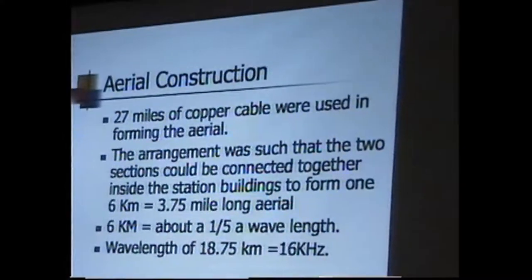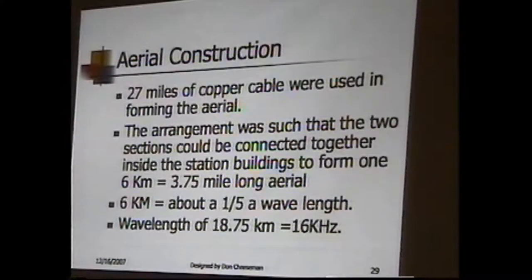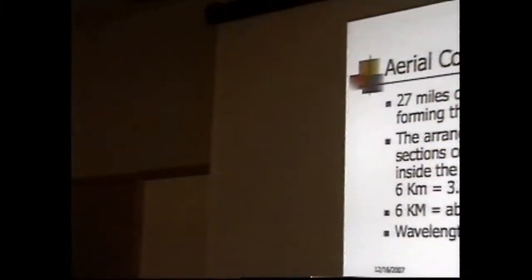They could chop the antenna up in different ways — an enormous antenna system. 27 miles of copper were used to form the antenna, ranged in two sections that could be connected or disconnected depending on the frequency. Six kilometers long, or 3.75 miles. Six kilometers is about a fifth of a wavelength, so it wasn't even one full wave, because the wavelength at 16 kilohertz is 18.75 kilometers.